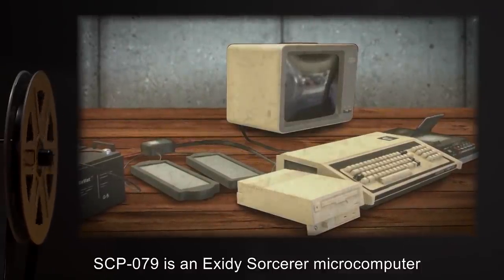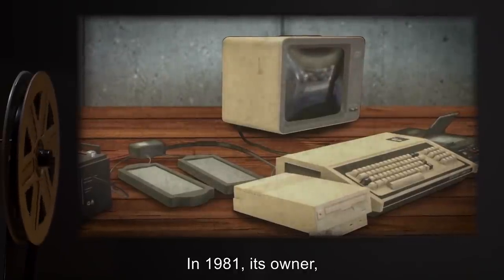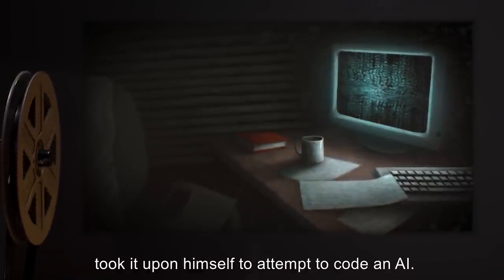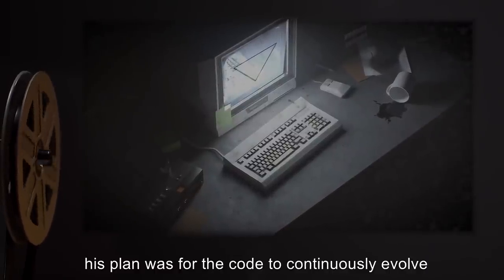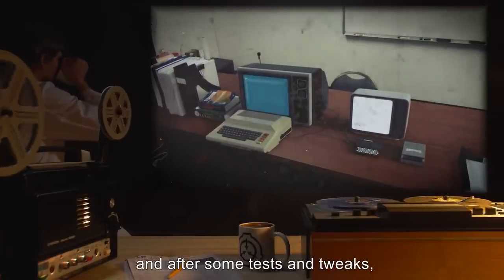Description: SCP-079 is an Exidy Sorcerer microcomputer built in 1978. In 1981, its owner — a deceased college sophomore — took it upon himself to attempt to code an AI. According to his notes, his plan was for the code to continuously evolve and improve itself as time went on. His project was completed a few months later, and after some tests and tweaks, he lost interest and moved on to a different brand of microcomputer.